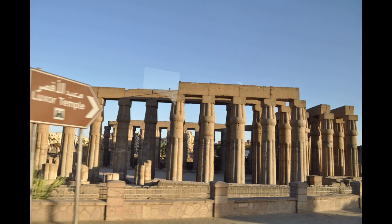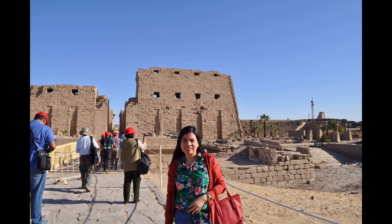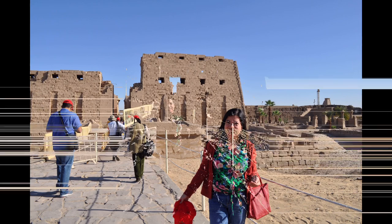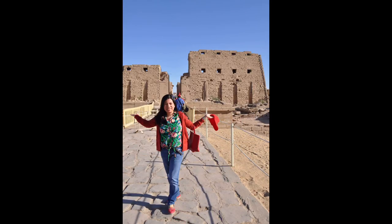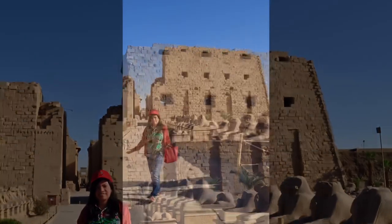Luxor is a city on the east bank of the Nile River in southern Egypt. It is on the site of ancient Thebes, the pharaohs' capital at the height of their power during the 11th to 16th centuries BC.